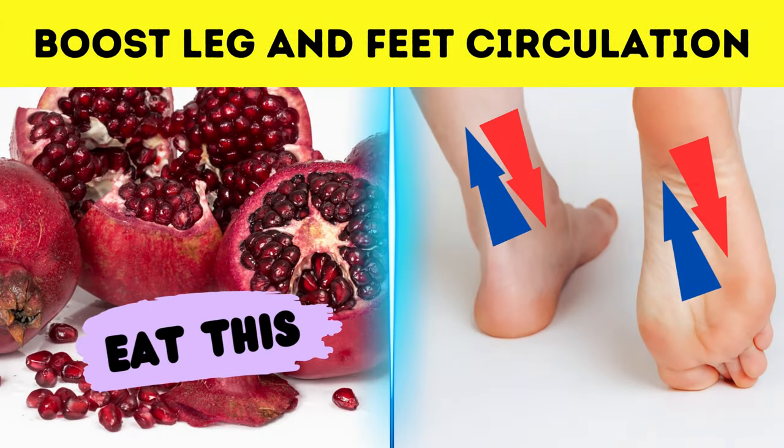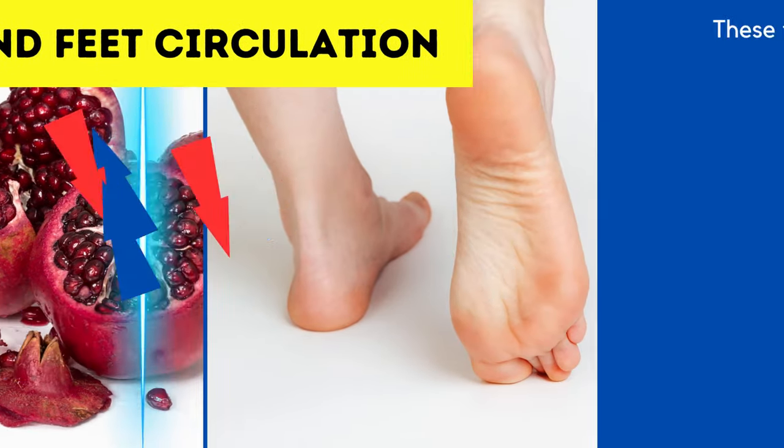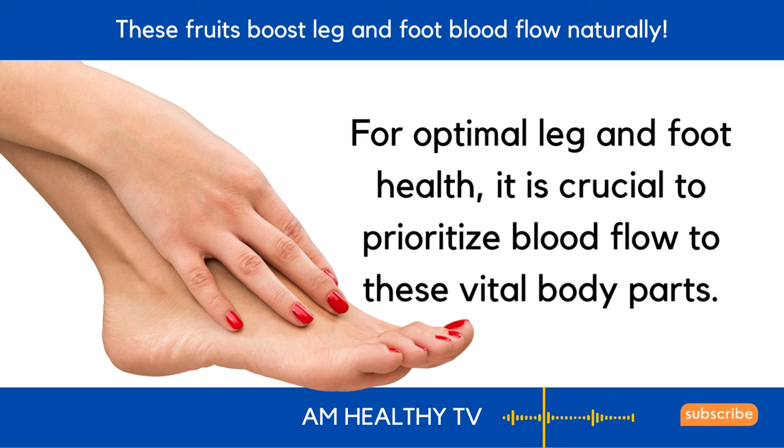These fruits boost leg and foot blood flow naturally. For optimal leg and foot health, it is crucial to prioritize blood flow to these vital body parts.